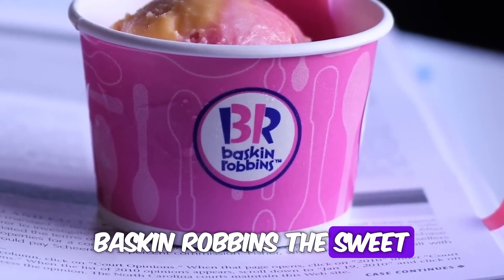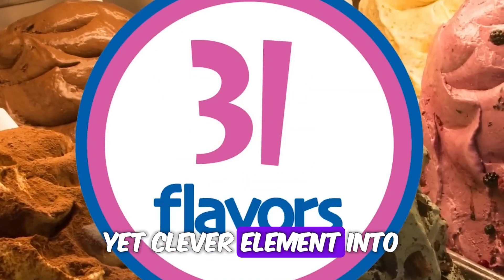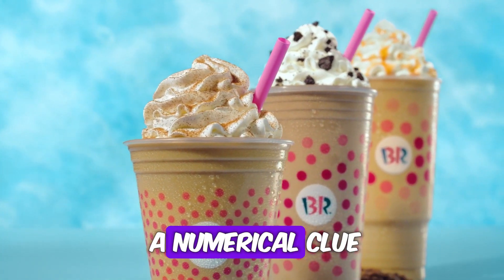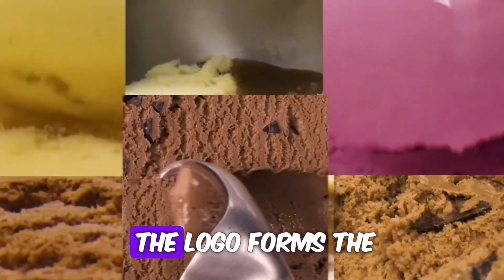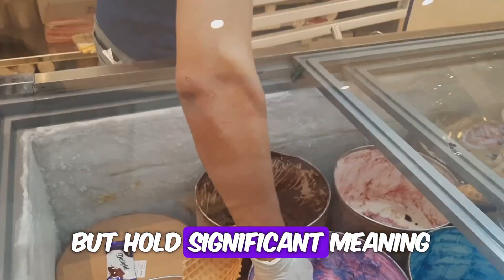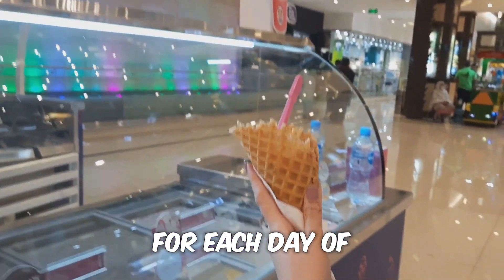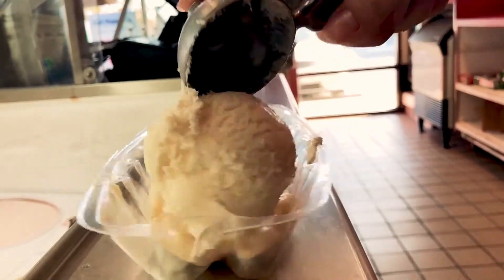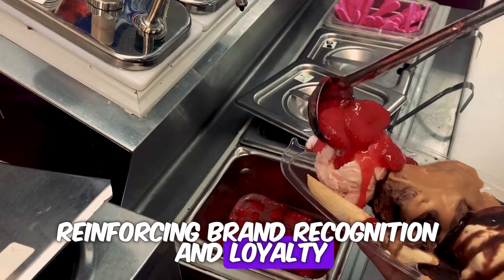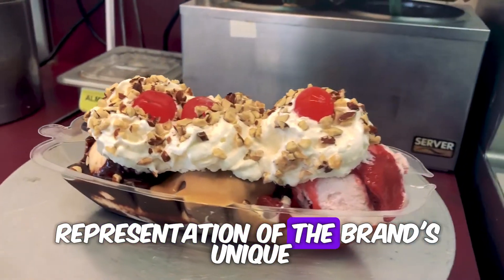Number 5: Baskin-Robbins — the sweet symphony of numbers. Baskin-Robbins, known for its vast array of ice cream flavors, incorporates a subtle yet clever element into its logo design. The pink and blue colors of the logo not only represent the brand's playful and refreshing image, but also serve as a numerical clue. Upon closer inspection, the pink portion of the logo forms the number 31, while the blue portion forms the letters BR. These numbers are not randomly chosen, but hold significant meaning for the brand. 31 signifies Baskin-Robbins' promise of offering a different ice cream flavor for each day of the month, promoting variety and choice among its customers. Furthermore, the incorporation of the brand's initials, BR, adds a personal touch to the logo, reinforcing brand recognition and loyalty. Thus, what initially appears as a simple and colorful design reveals itself to be a cleverly crafted representation of the brand's unique selling proposition.